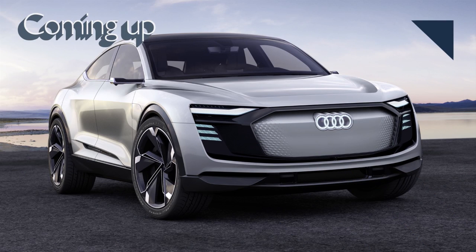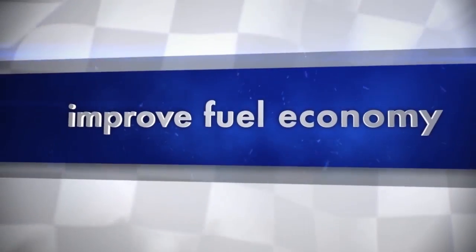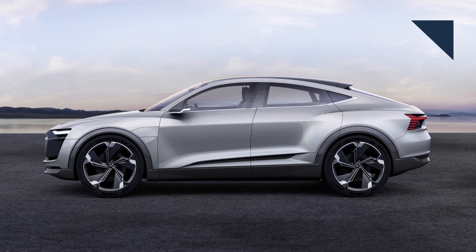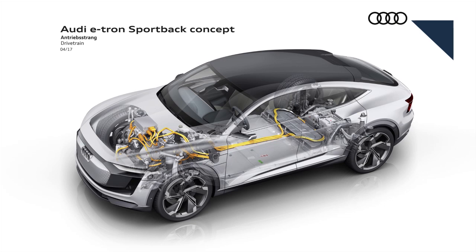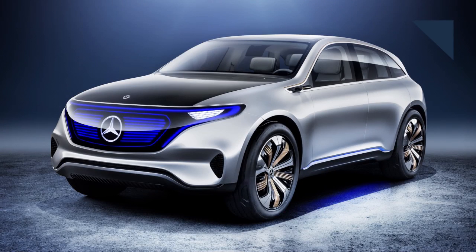Coming up next, a look at some of the concepts that debuted at the Shanghai Auto Show. Audi will roll out a new e-tron electric SUV next year, followed in 2019 by a coupe version that just made its official debut. Highlights of the Audi e-tron Sportback include three electric motors — one on the front axle and two on the back — propelling the vehicle to 100 kilometers per hour in four and a half seconds. A 95 kilowatt-hour lithium-ion battery pack will give it over 300 miles of range.